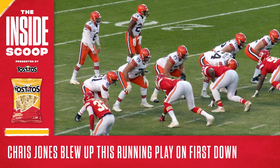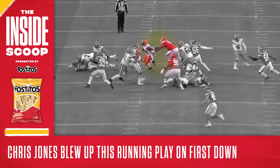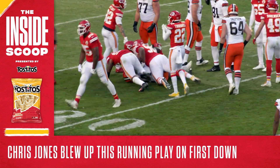The Browns were looking to get Nick Chubb running to the right on a handoff, but check out how Chris Jones blows through the gap in the line to slow him down. Derek Nottie and Anthony Hitchens then cleaned up, stopping Chubb for a loss of one yard.